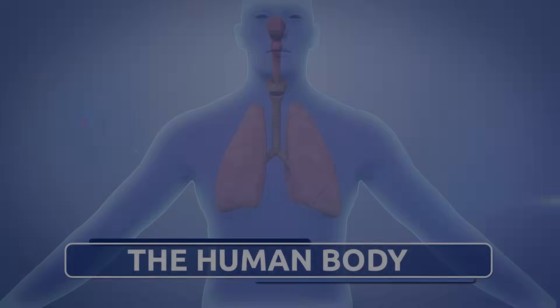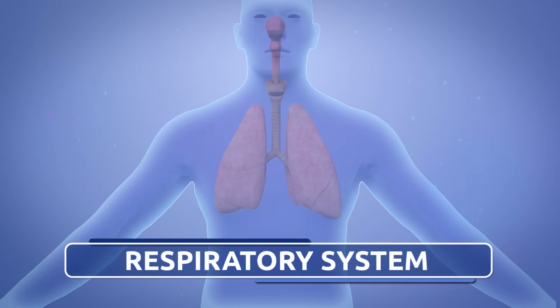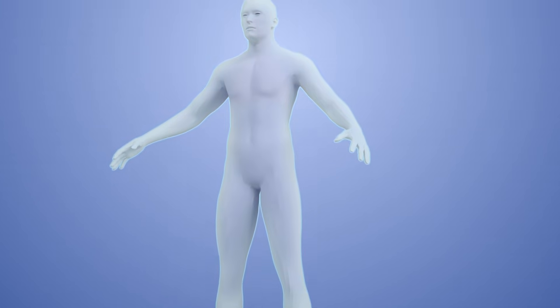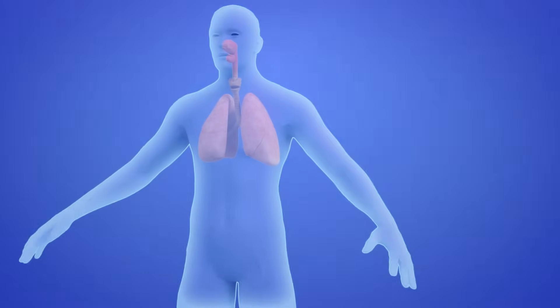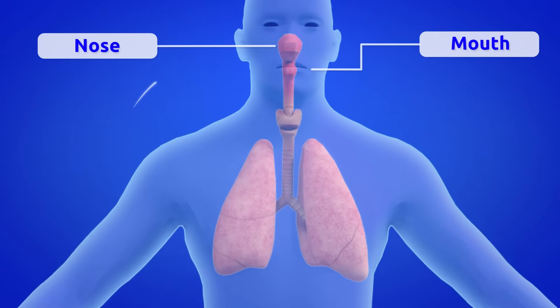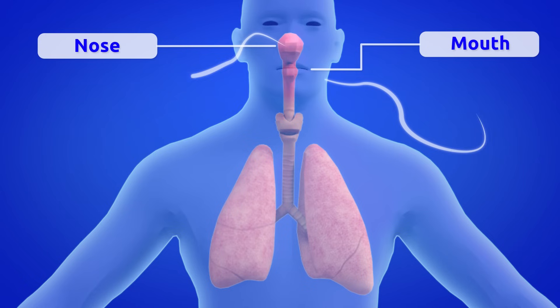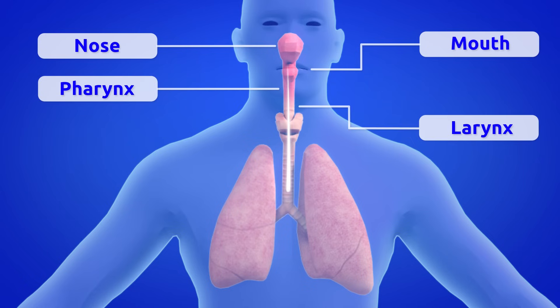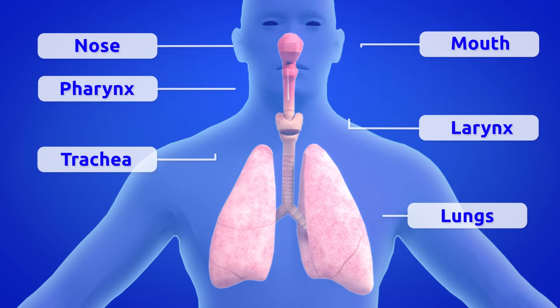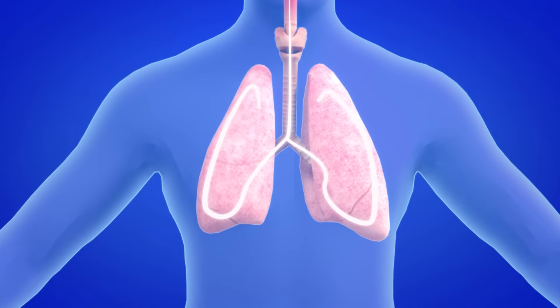The respiratory system is in charge of breathing. Through the nose or mouth we obtain oxygen, which passes through the pharynx, larynx, and trachea to the lungs. In the lungs, oxygen is exchanged for carbon dioxide.